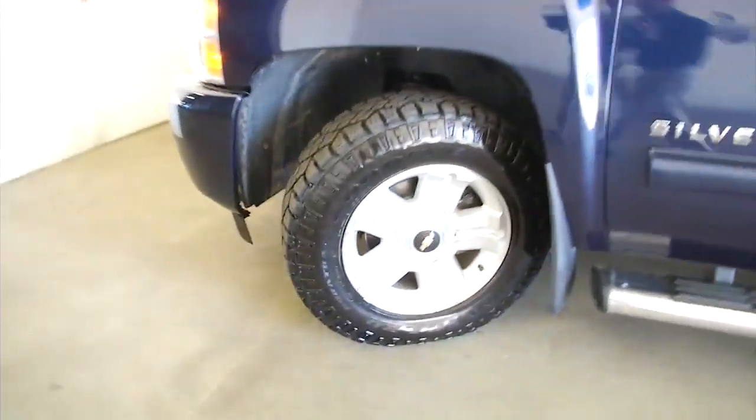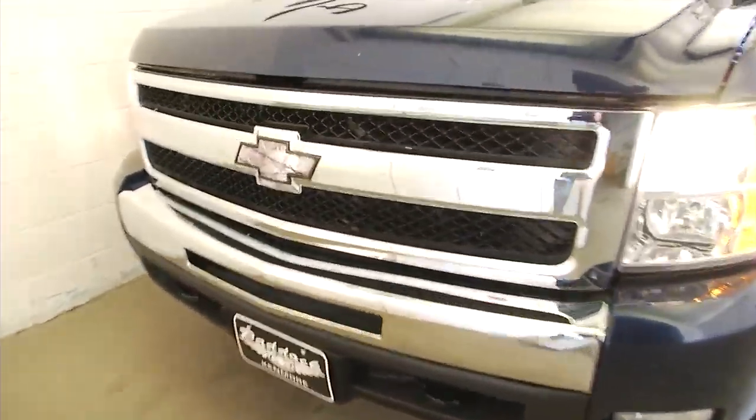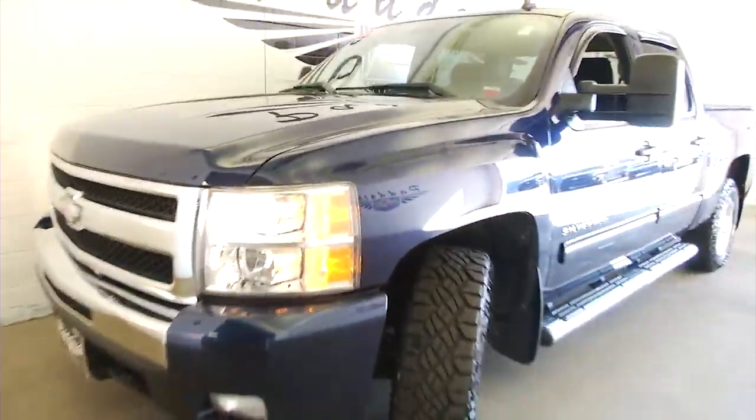Take a look at the exterior paint — looks good. And under the hood — looks good and sounds good too.